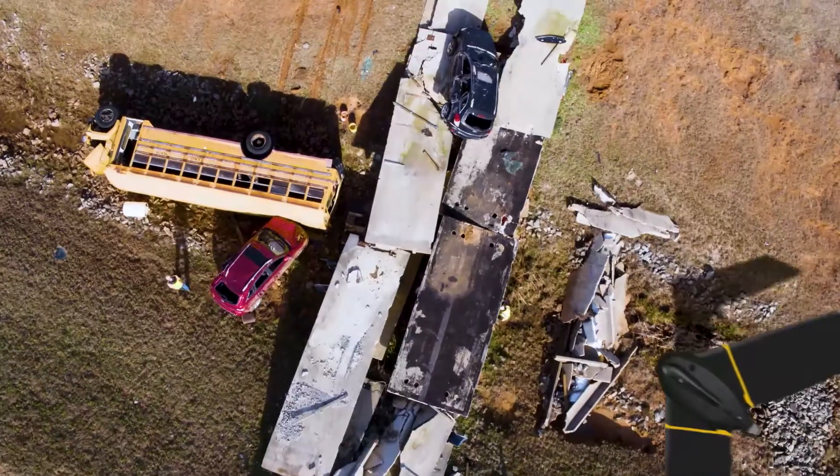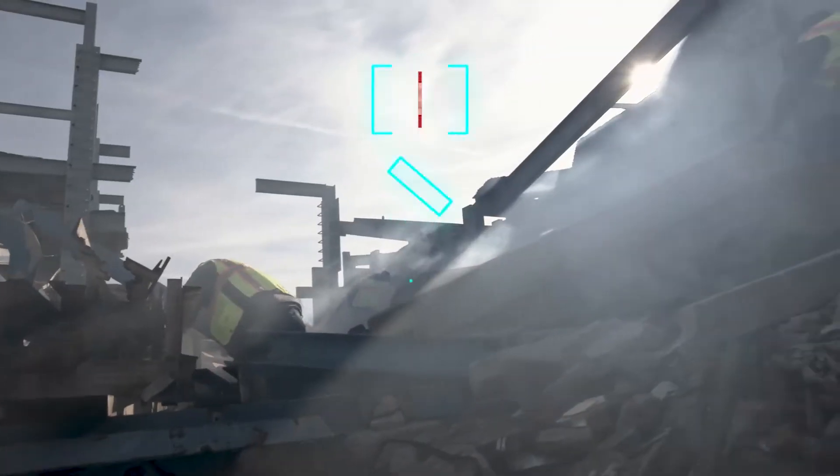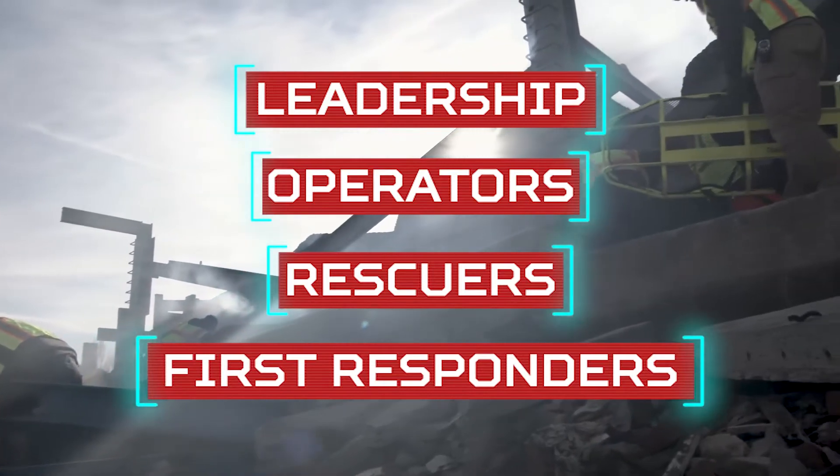It gives you a way to present the current situation on the ground to leadership, operators, rescuers, and first responders, so that they can see right now what it looks like on the ground, and you can continuously update that for them.